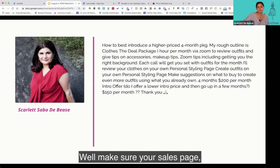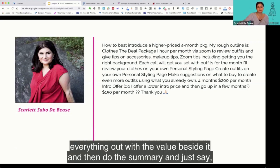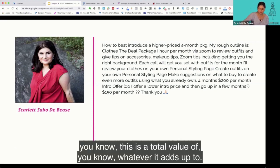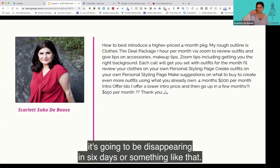Make sure your sales page has a value stack — list everything out with the value beside it, then do a summary and say this is a total value of whatever it adds up to, but you're giving them this no-brainer offer right now. And by the way, it's going to be disappearing in six days or something like that.